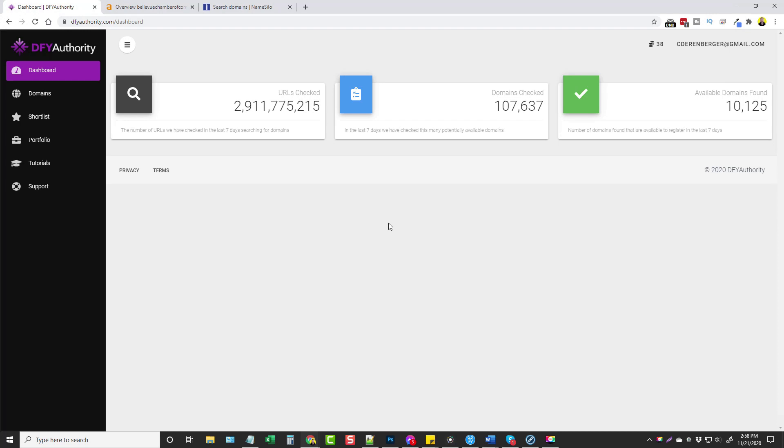What that means is that you can go to any domain registrar right now — such as NameSilo, NameCheap, or any of these other places where you buy domain names — and you can search for the domain name it gives you and buy it for whatever cost is for a .com, .net, .info, or whatever. So you're only gonna be spending around 10 bucks for every domain that you purchase through DFY Authority.